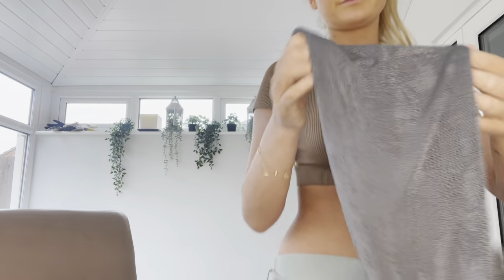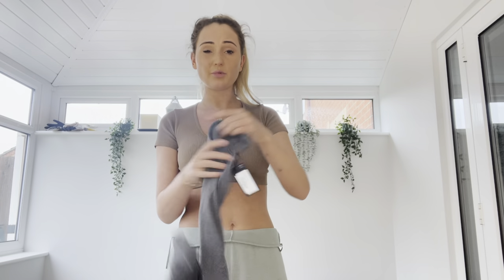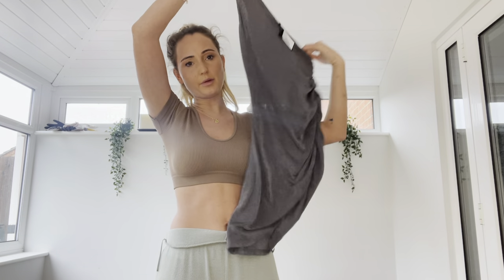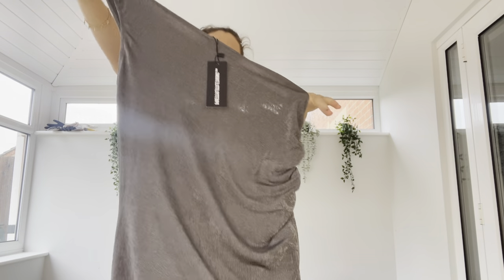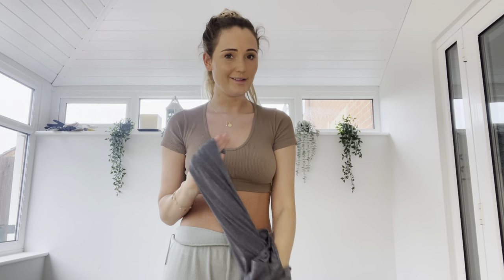Sorry, I always start talking about random stuff. Anyway, this is what the dress looks like — ignore my current outfit, I'm just chilling around the house. This is what the dress looks like: it's like a ruched-side slinky dress in a gray color. It looks like it could be a little bit see-through — let's try it on and let me know what you think in the comments!